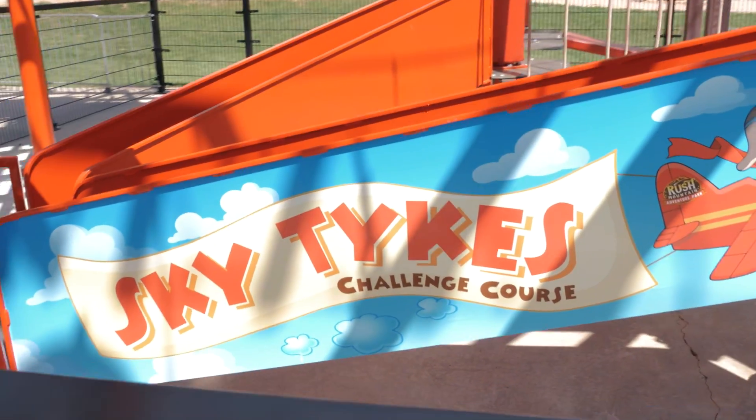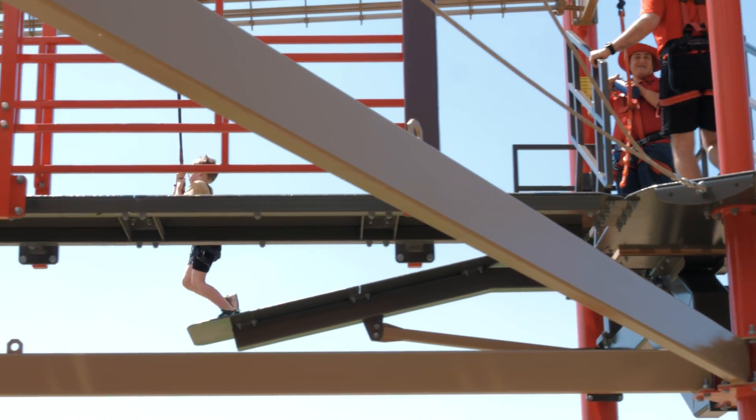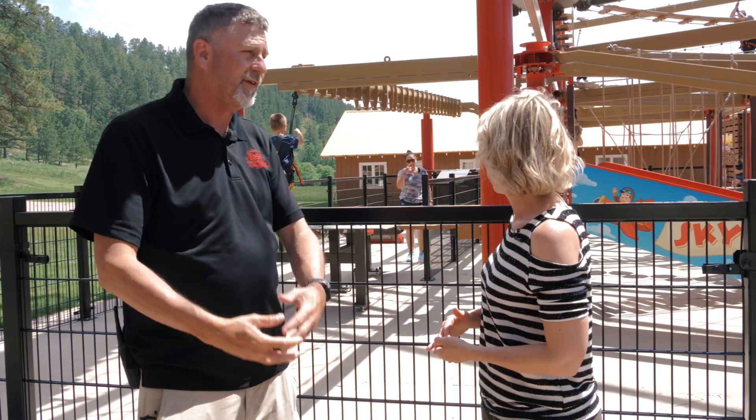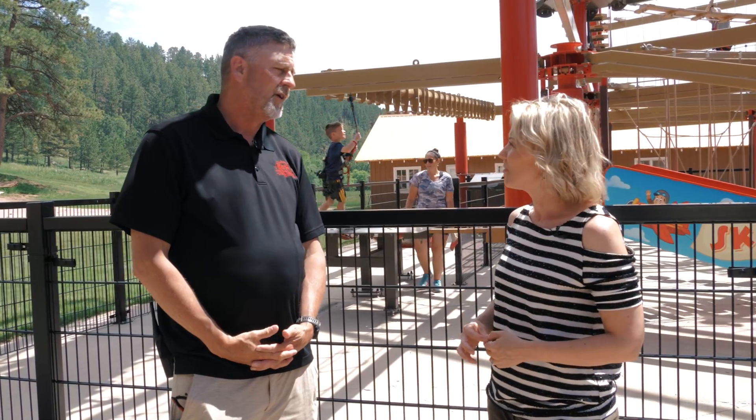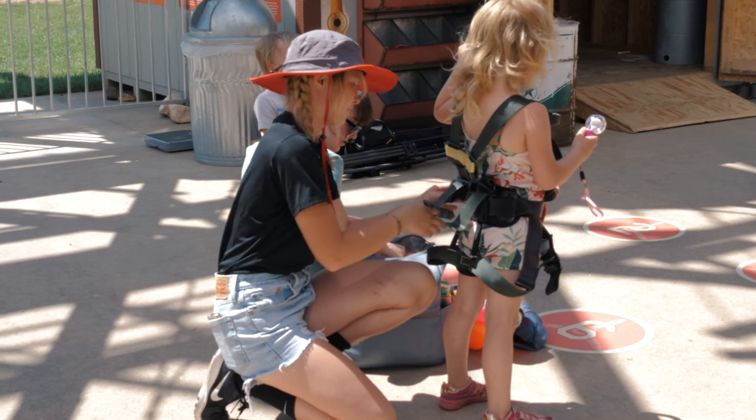Now we're going to talk about the latest addition to the park, and that is the ropes course — the wing walker challenge course. It's got three levels: two above for adults, and one smaller level for little ones. You can see a kid doing zip-lining behind us. You get a harness, you go up there, you're completely safe, but it feels like you're going to fall off — you get that adrenaline rush you hope to have at a park.